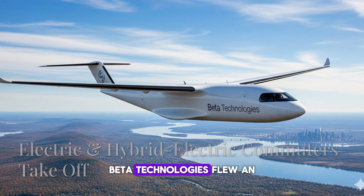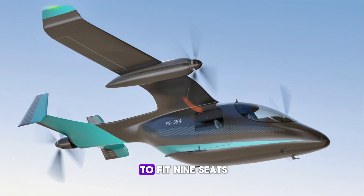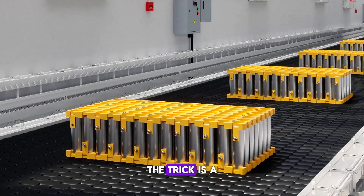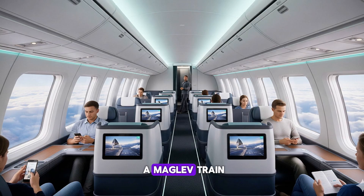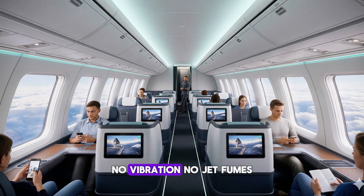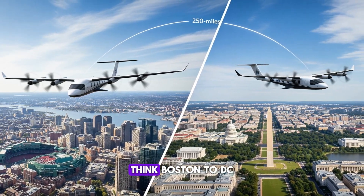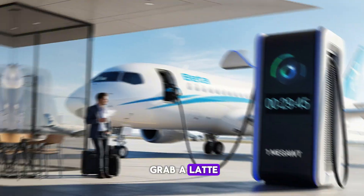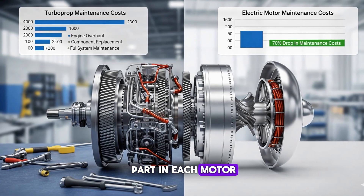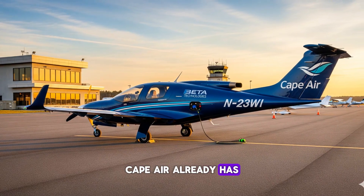Last year, Beta Technologies flew an all-electric cargo bird across New York State. Now they're stretching it to fit nine seats. The trick is a belly full of lithium-ion cells feeding twin electric motors. Inside, it feels like riding a maglev train — no vibration, no jet fumes, just a soft hum. The range is 250 miles; think Boston to DC or LA to San Francisco. A recharge takes 30 minutes on a 1-megawatt plug, just enough time to grab a latte. With only one moving part in each motor, maintenance drops 70% compared with a turboprop. Cape Air already has dibs on 20 of them.